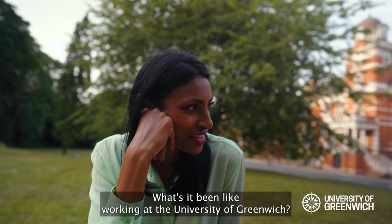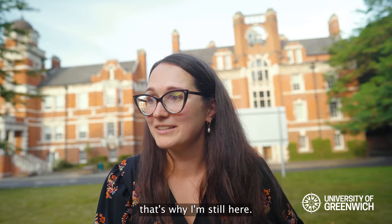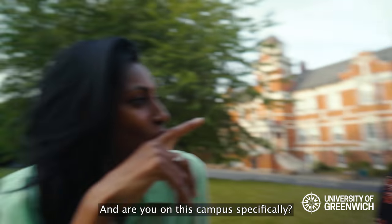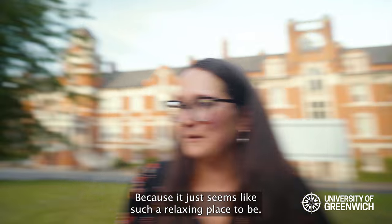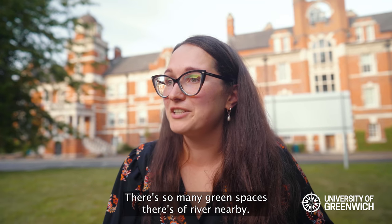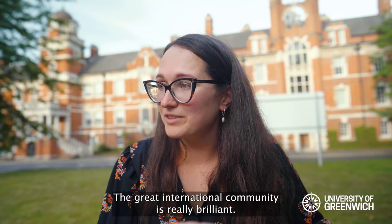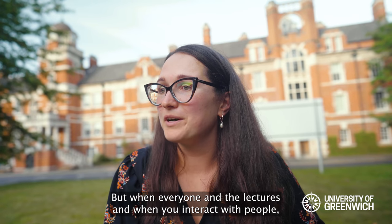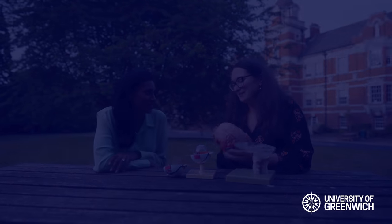What's it been like working at the University of Greenwich? Because of all the support you get here, that's why I'm still here — ten years later. It just seems like such a relaxing place to be. There are so many green spaces, a river nearby, and a great international community. There are a lot of commuting students that come from London, but when everyone's in lectures and you interact with people, it's just great to learn so much about other people.